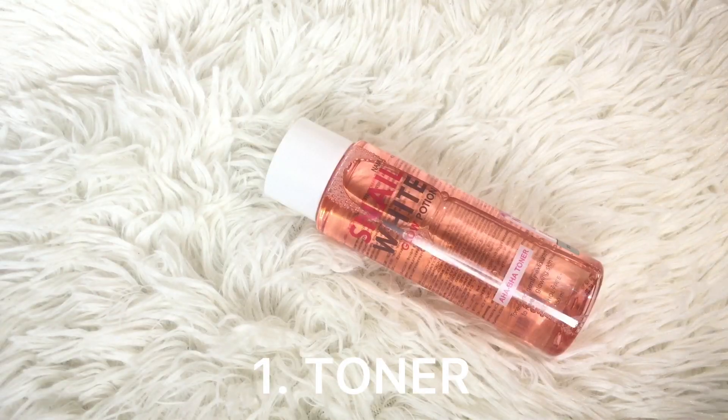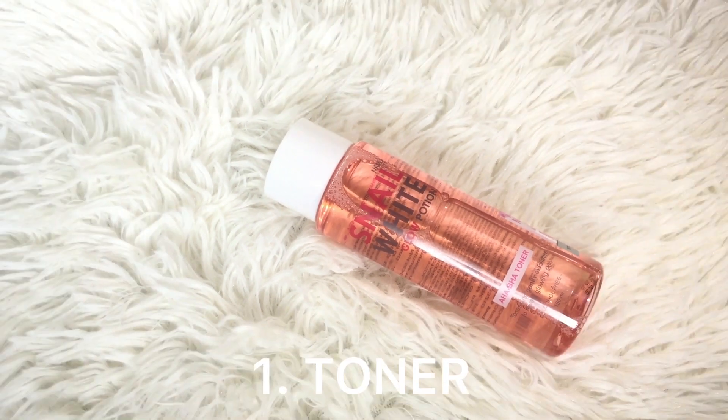After washing your face, the next thing to do is to apply a toner. I am using Snail White Toner with AHA and BHA. By the way, it's my first time using this toner.